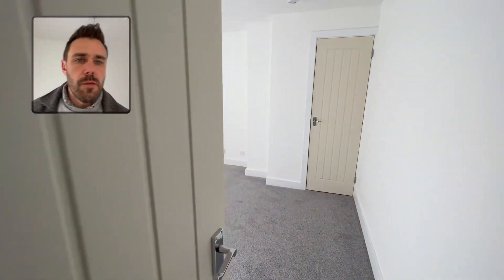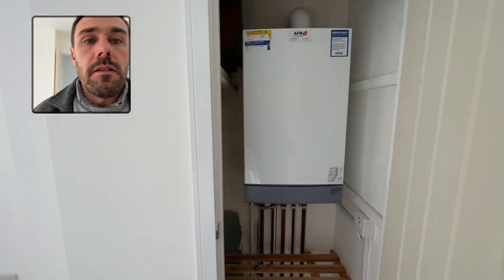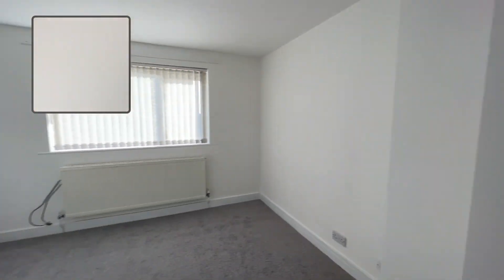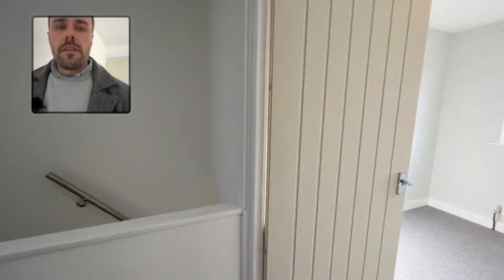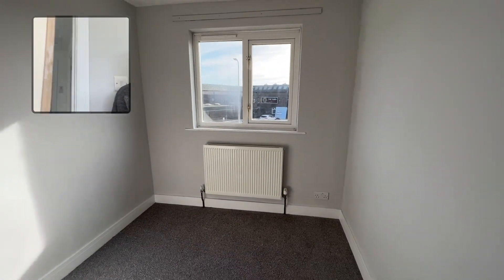We've got the main bedroom on the front, and then the boiler in the cupboard. The smallest bedroom is actually still a decent size.